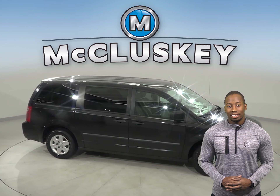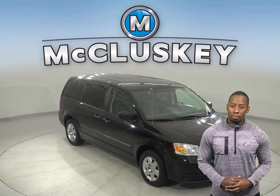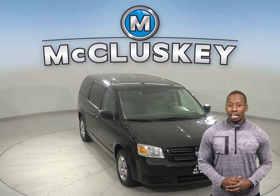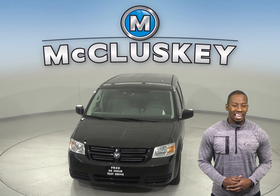For safety, this 2008 Dodge Grand Caravan has traction control, braking assist, and a tire pressure monitoring system. See what this Dodge Grand Caravan is all about with our free 48-hour test drive.